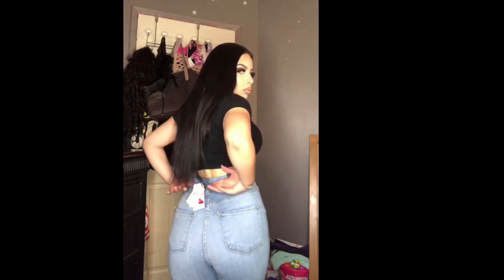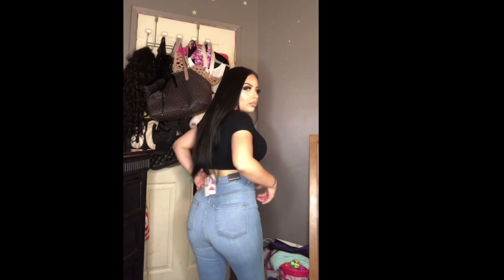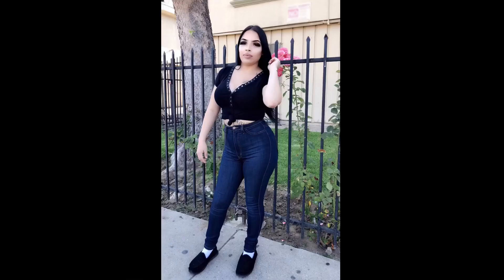If you would like to purchase these jeans, I'll go ahead and leave the links down in the description box below, so make sure to check that out. If you ordered these online and got the wrong size, you can always go to your nearest Fashion Nova location — they can exchange it for a different size or anything else you like.